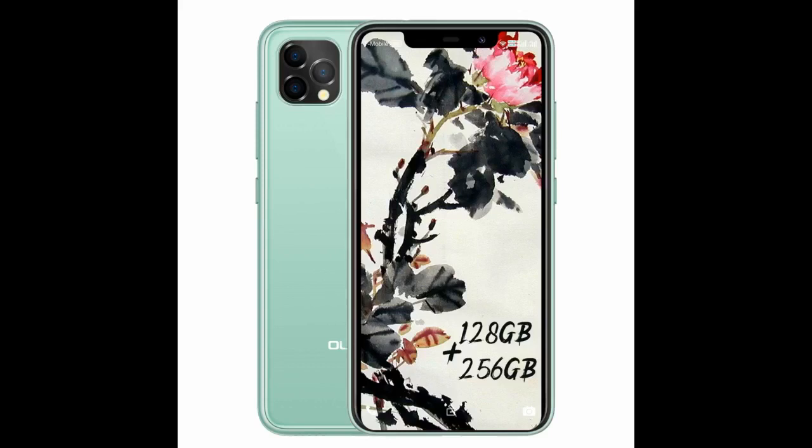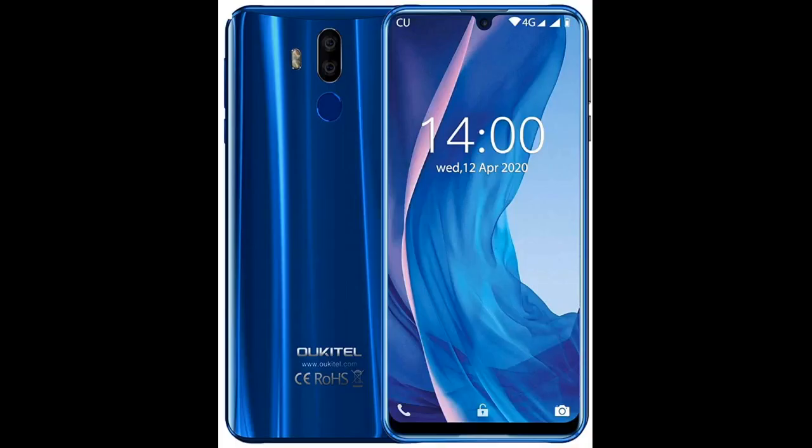I bought this phone because of the battery life and the memory available. I had never heard of the brand before and I was skeptical. Now I have no regrets. It is a good value, reasonably priced. Takes great pictures, works great for gaming. I give this phone a 9 out of 10.